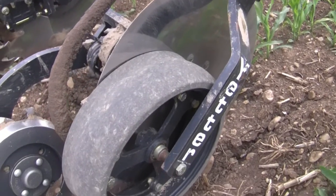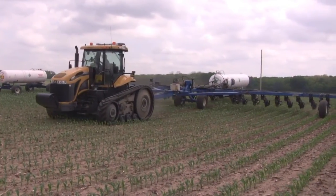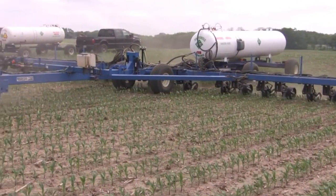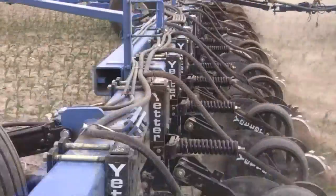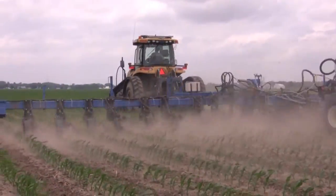With no template to work from except for the one in his head, it was a matter of trial and error. After a few minor adjustments, fall application was a success, and the first run with anhydrous has gone smoothly. Needless to say, Progressive and Yetter, along with many area farmers, are all curious about Watkins' results with his new fangled contraption. For Watkins, it's just another way to do things better, for his farm operation, his land, and the environment.